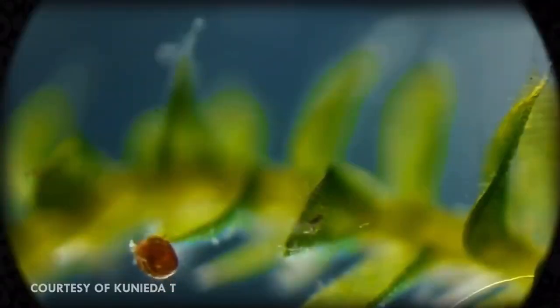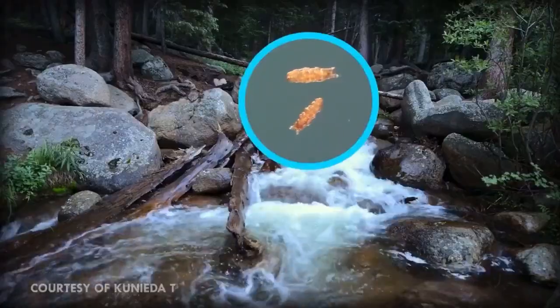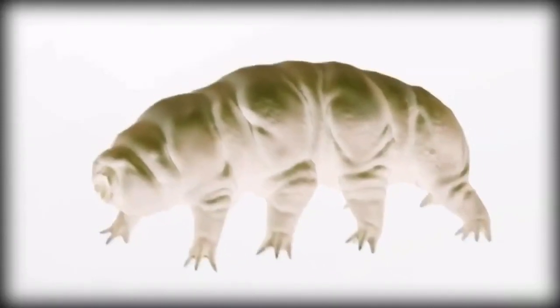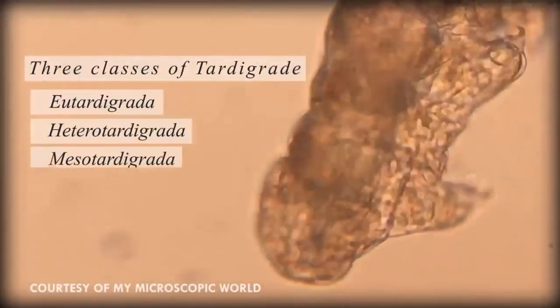Tardigrades are a phylum of microanimals that are found pretty much everywhere on the planet, from the depths of the ocean, to jungles, to rivers, to mud volcanoes. There are over a thousand species of tardigrade distributed across three classes: eutardigrata, heterotardigrata, and mesotardigrata.